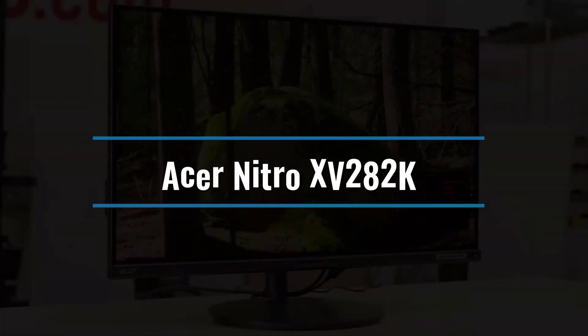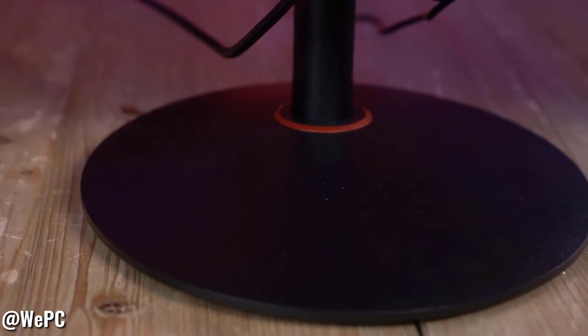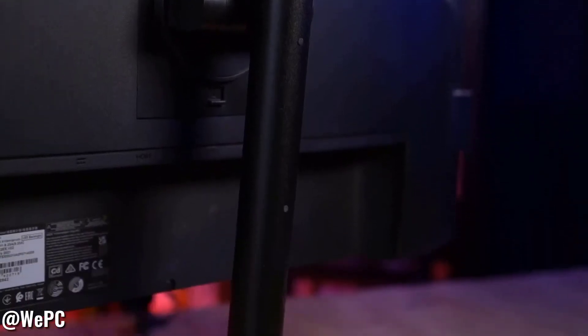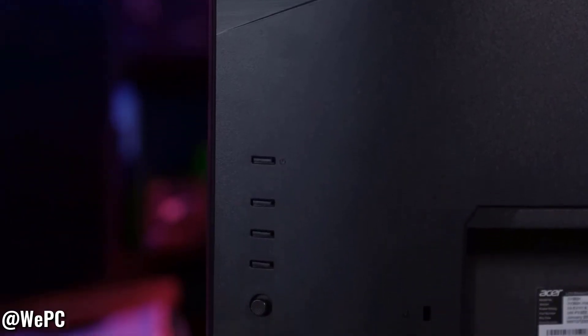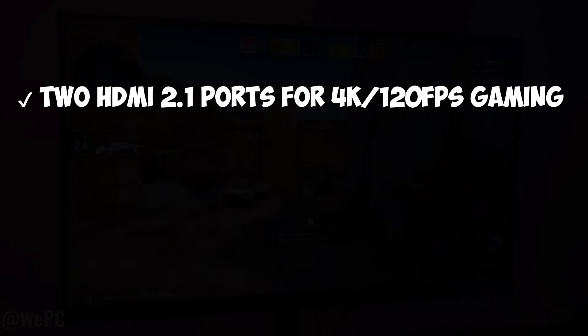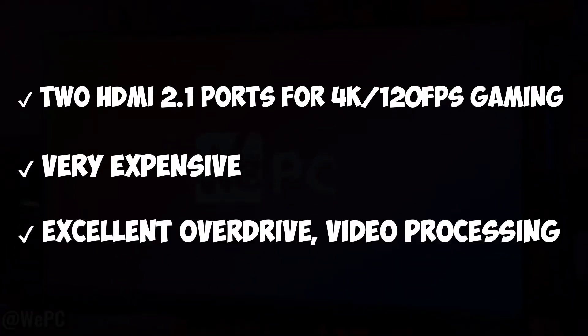Number 3: Acer Nitro XV-282K. The 28-inch XV-282K, about $900, operates as a 4K gaming display for both a PC and a modern console at the same time. With DisplayPort 1.4 and a pair of HDMI 2.1 connectors, your PC can support 4K/144Hz, while your Xbox Series X and PS5 can support 4K/120Hz. With FreeSync Premium and G-Sync compatibility, the display can support variable refresh rates. 2 HDMI 2.1 ports for 4K/120fps gaming, very expensive, excellent overdrive and video processing.